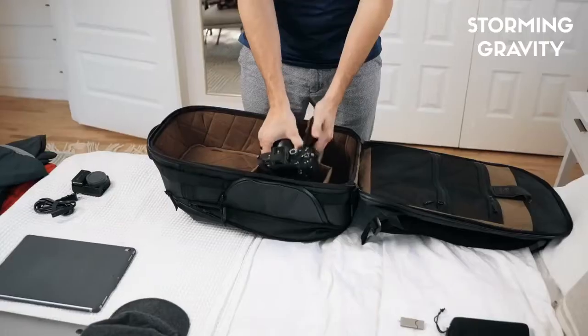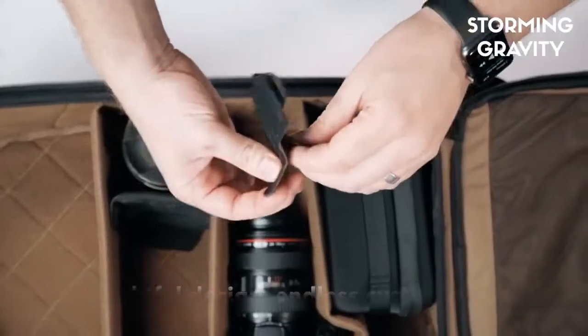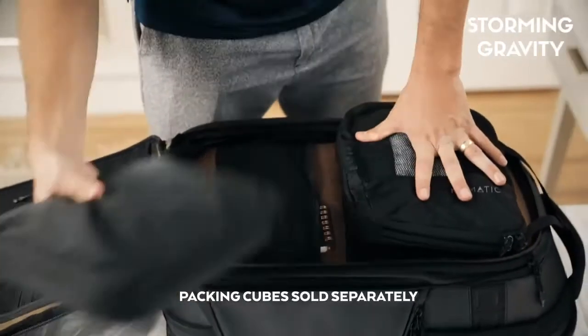First and foremost, we focused on organization. Thoughtful compartmentalization with endlessly customizable folding dividers — pack like a pro or a hobbyist — with a separate clothing compartment to optimize packing.